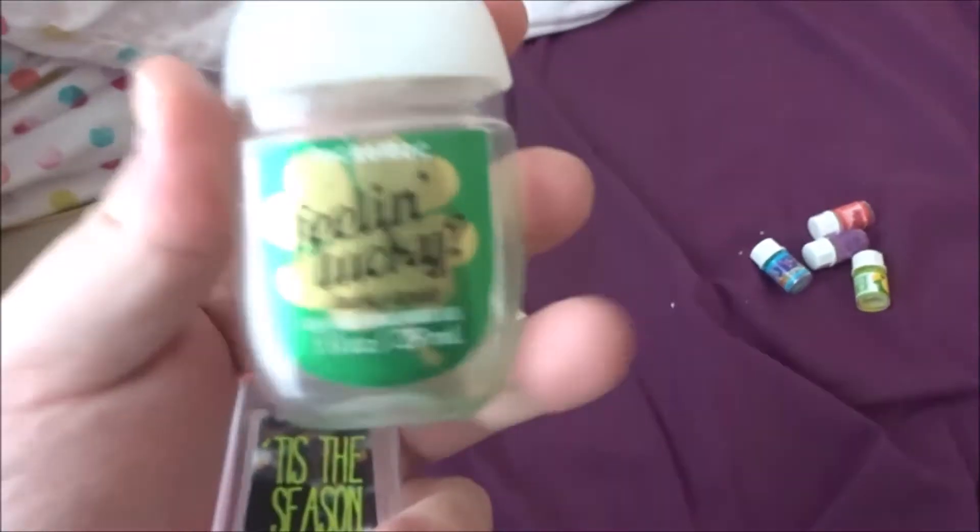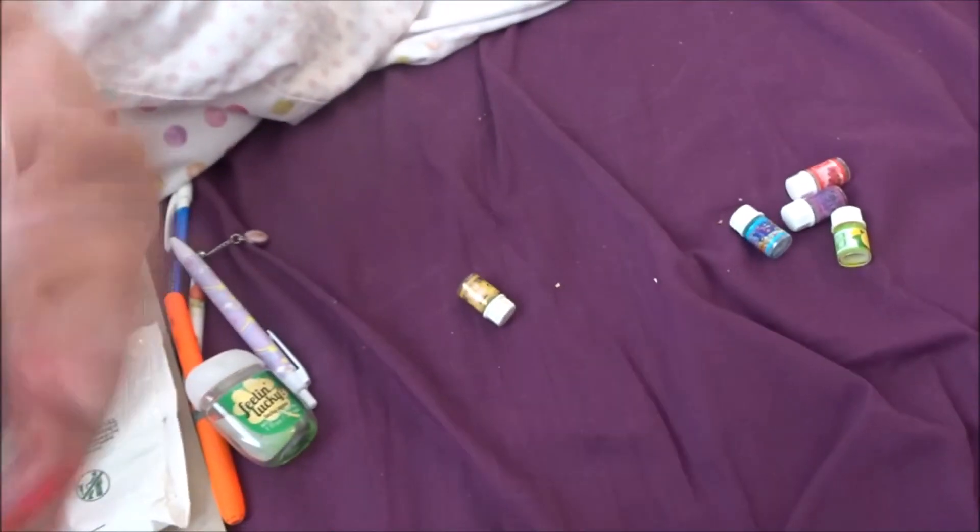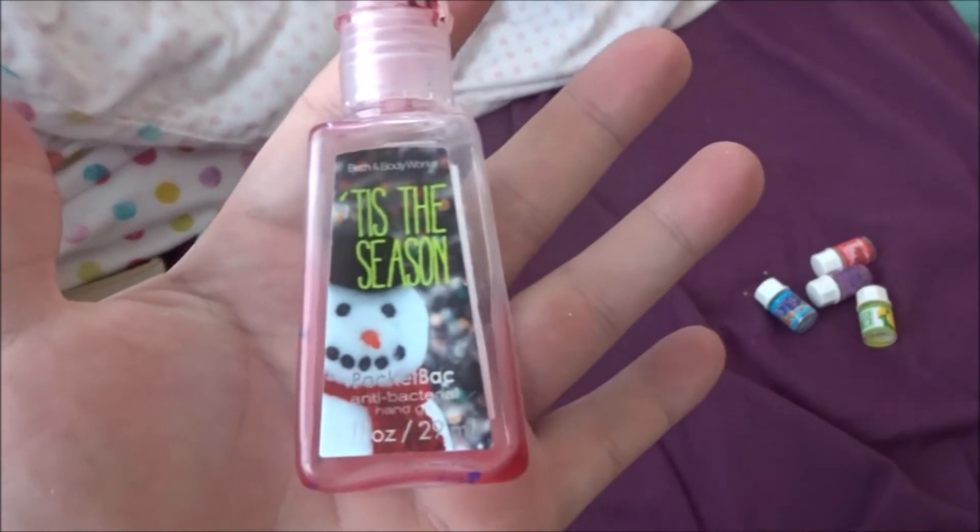I got two hand sanitizers — this one is 'Feeling Lucky'. I've been using these quite often because of the virus, but I have a massive pump thing now so hopefully that'll be fine. Then this one, which I've had since 2014.